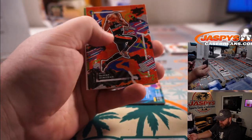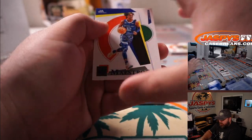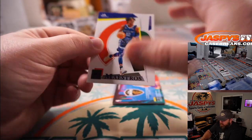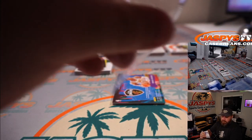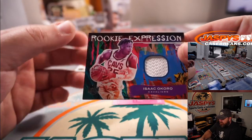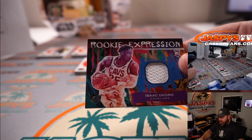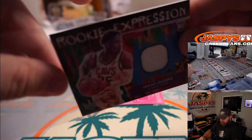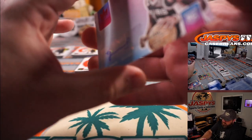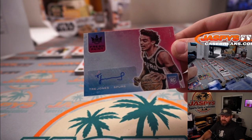We got Kawhi, DeMar DeRozan, Kristaps Porzingis, and a nice Ja Morant Maestros Purple — that is 30 out of 49 for the Grizzlies, Shane Warner. We got a Rookie Relic Isaac Okoro for the Cavaliers, that's Michael May again. And our first auto is Fresh Paint Trey Jones for the Spurs, Ellen Higajou.